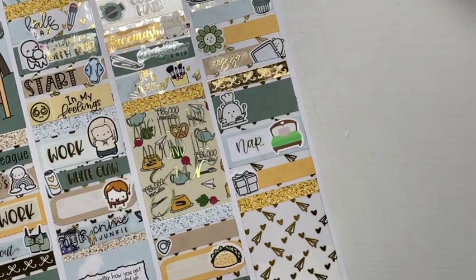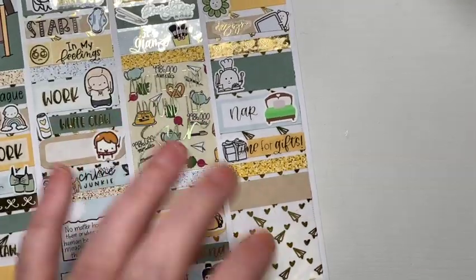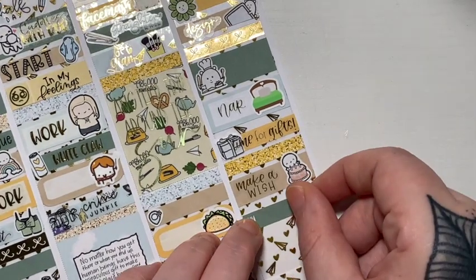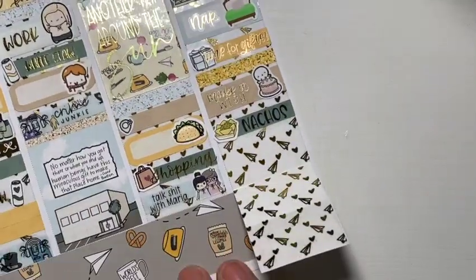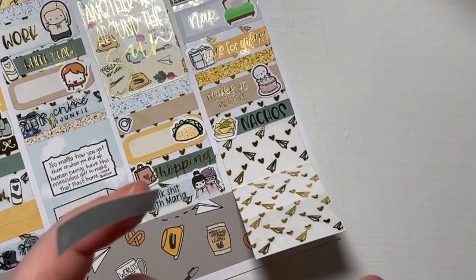I also napped — the nap script is from Scrill Prince Co. and the bed is from Fox and Cactus. And then I marked that he opened his gifts — I forgot I was adding things so I added that then. The time for gifts script is from Scrill Prince Co., and the little present is from my shop. The make-a-wish script is also from SPC, and the cake emoji is from the Coffee Monsters Co. to mark, obviously, eating cake.